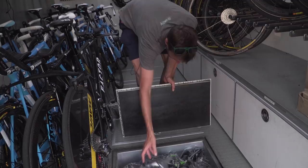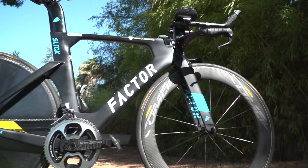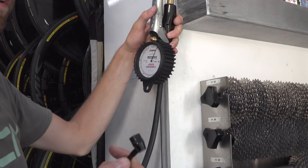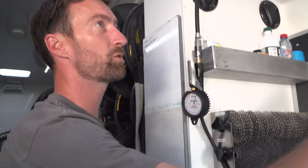Further on down we have the Mavic disc wheels for the time trial bikes and some more Cosmic wheels — medium depth just there. Inside this cupboard, nothing too much of note: a pair of wellies, always important when you're spraying your bikes so you don't get your feet wet, and a couple of aprons. I do like the compressors they have in pro team workshops — one is for the tyres, much easier than a normal pump, and this one is for drying the chain and other parts of the bike after they've been cleaned.